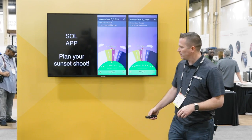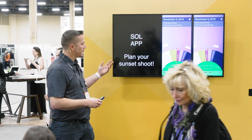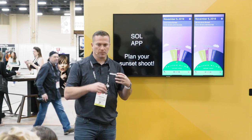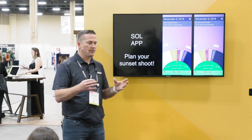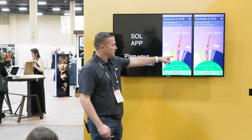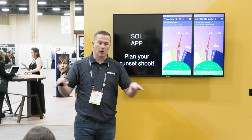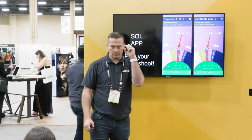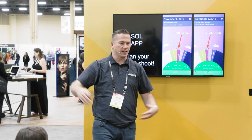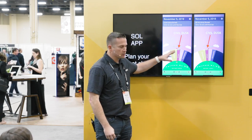The first app I want to share is called Soul — I believe it's free. I love using it because I bring up the date, time, and location of the wedding to find exactly when sunset is. The most important time is civil dusk. Wedding planners and couples don't understand that sunset doesn't mean we're done shooting — it means the sun is on its verge of setting. About 15 to 20 minutes after is civil dusk, when the amazing skies happen and the best time to shoot.